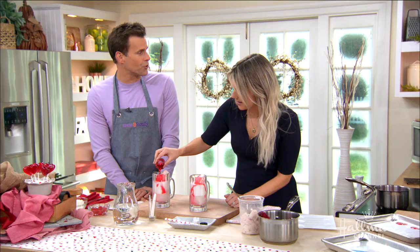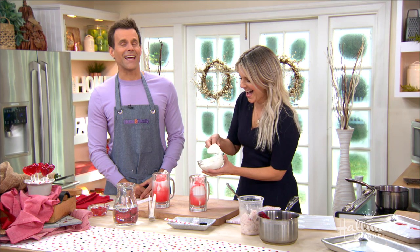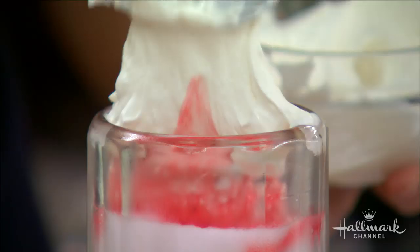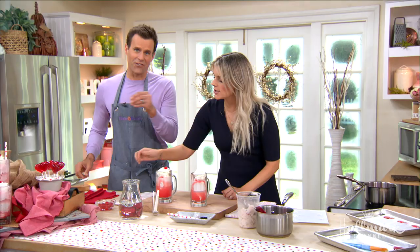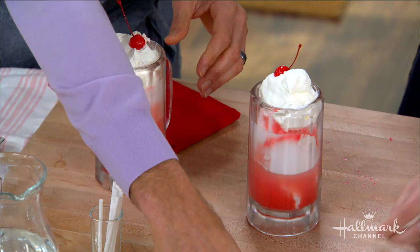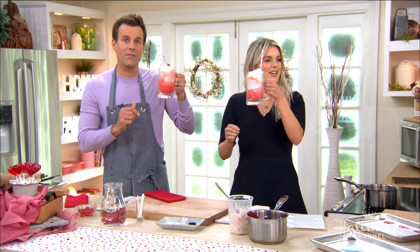Stick it in there and you guys are enjoying that. I am a sucker for ice cream, so you had me at ice cream. You've got to be able to indulge — you've got to have these little indulgences in life because it just makes life that much sweeter. We need a straw — little heart straws. Cheers! It's like a Shirley Temple meets a root beer float. This is so much fun.